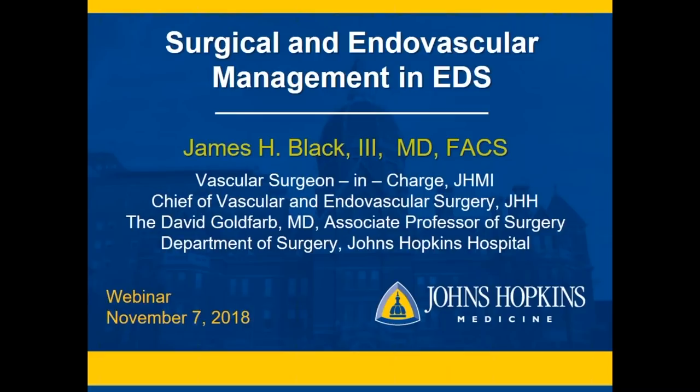Dr. Black is the chief of vascular surgery and endovascular therapy at Johns Hopkins Hospital and the David Goldfarb Associate Professor of Surgery at Johns Hopkins University School of Medicine. Dr. Black is an expert in the application of endovascular technology for patients with aortic and vascular disease and has unique expertise in open surgical reconstruction for connective tissue disorders. He has given invited lectures to the White House Medical Unit and the FDA. His research interests include the molecular events underpinning aortic catastrophe in both atherosclerotic and genetic arteriopathies.